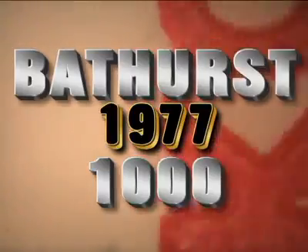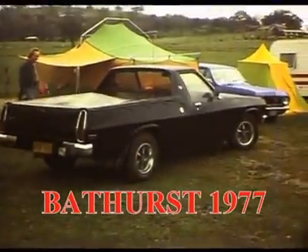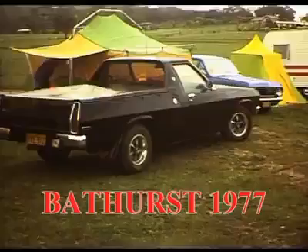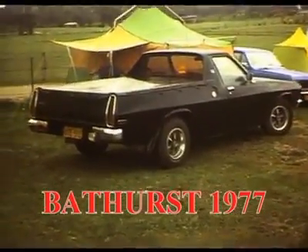G'day folks and welcome to Kemp's Home Video. This is my Super 8 version of Bathurst 1977. In 1977 we took the HQ up and we borrowed a tent from Mark and we stayed in that.